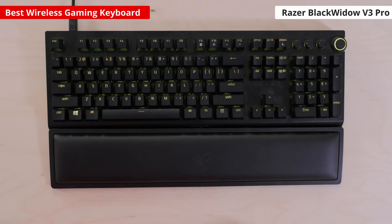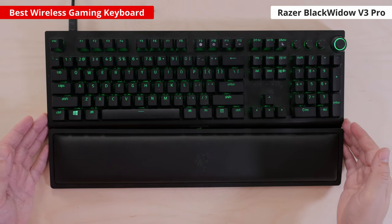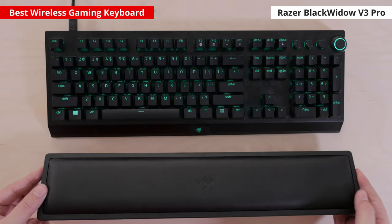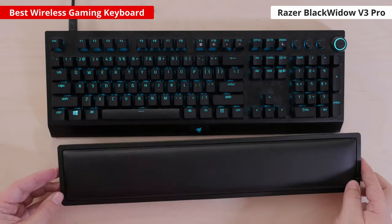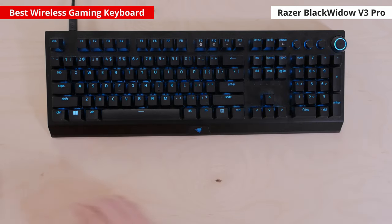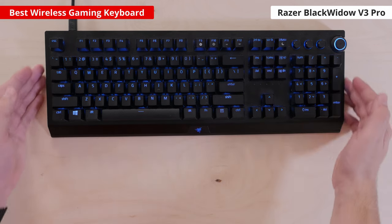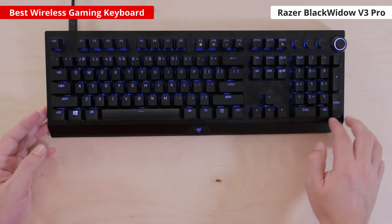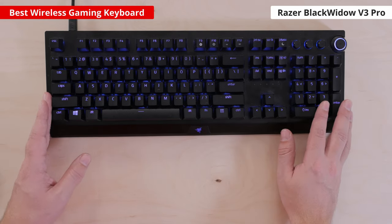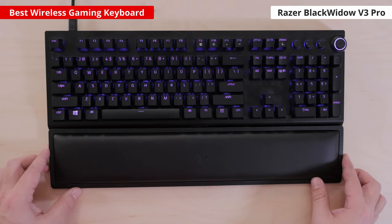To start off, our pick for the best wireless gaming keyboard is the Razer BlackWidow V3 Pro. It's important to keep in mind that there may be better picks for specific gaming genres, price points, setups, and use cases, but we feel this represents the current best gaming option that suits most people overall. This premium gaming board has one of the lowest latencies we've tested — using the USB receiver, the latency is under a millisecond, meaning this keyboard feels responsive enough for even the most competitive games.